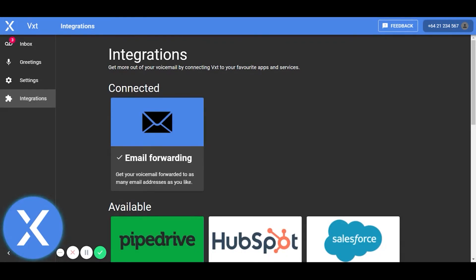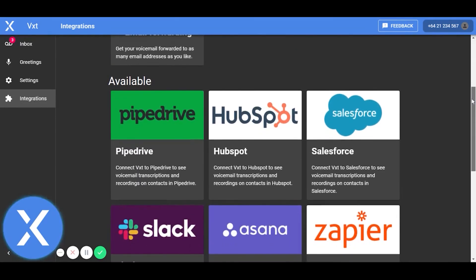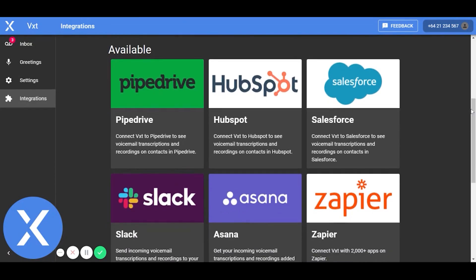If you'd like to know more about the VXT Smart Voicemail platform, you can reach our team at info@vxt.co.nz. Thanks for watching this demo. Have a great day.